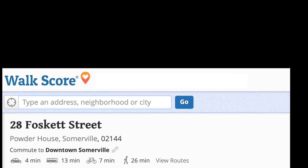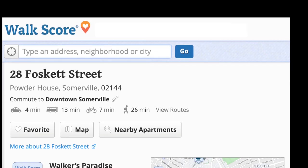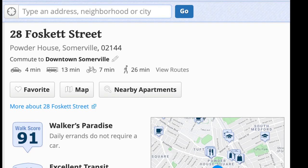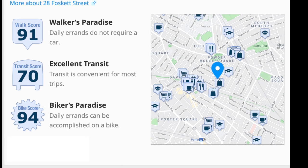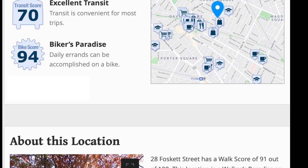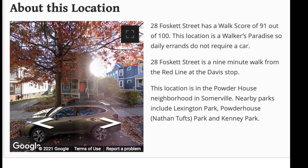With a Walker's Paradise walk score of 91 out of 100 and a Biker's Paradise score of 94, you can accomplish most daily errands without your car. The location can't be beat, and you can easily walk to over 60 bars, restaurants, and pubs.